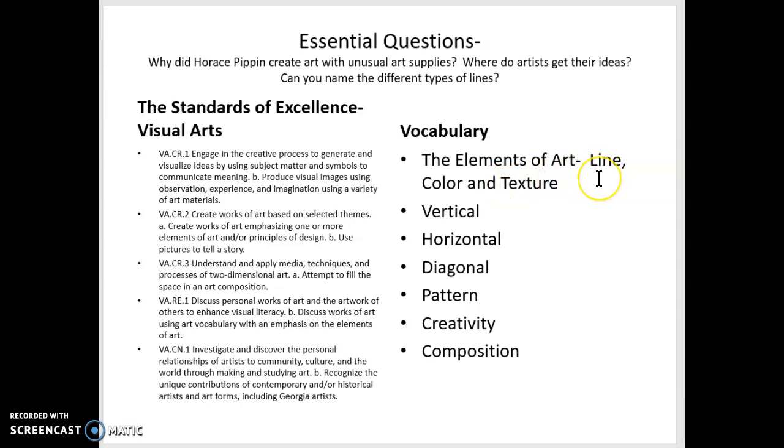We're going to learn about the words vertical, horizontal, and diagonal for my 3rd, 4th, and 5th graders. And pattern, creativity, and composition for everybody.